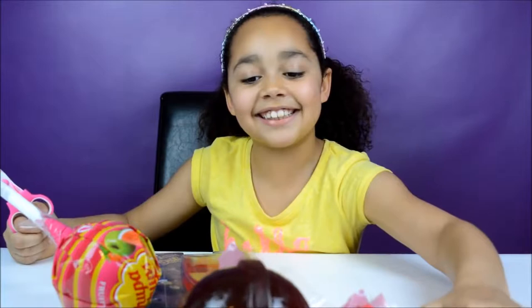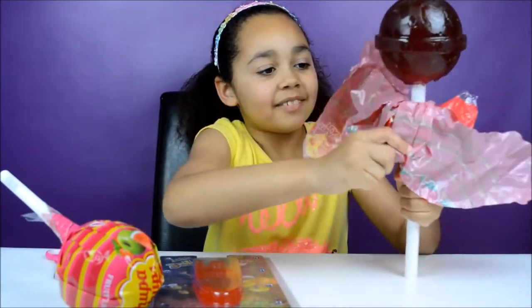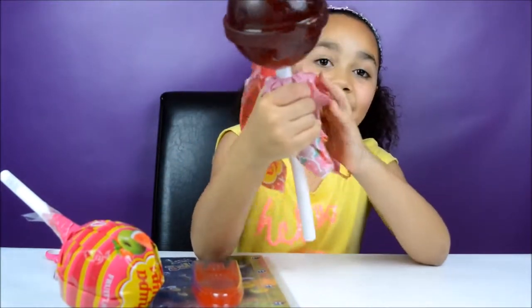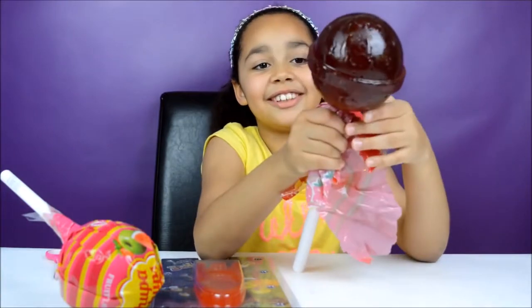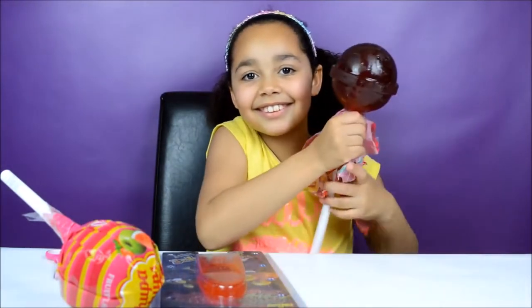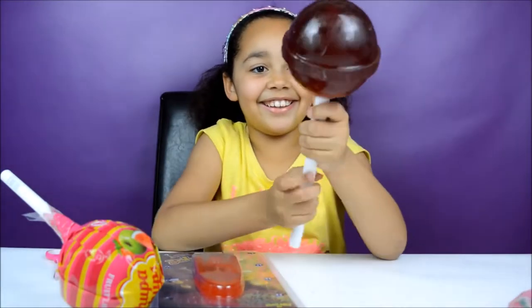Look at it — it looks like it's strawberry flavoured. Let's just keep opening it. Look at it, it's so big, it will take ages to eat. So cool. We poured the rubbish off the bottom and here is our giant lollipop.